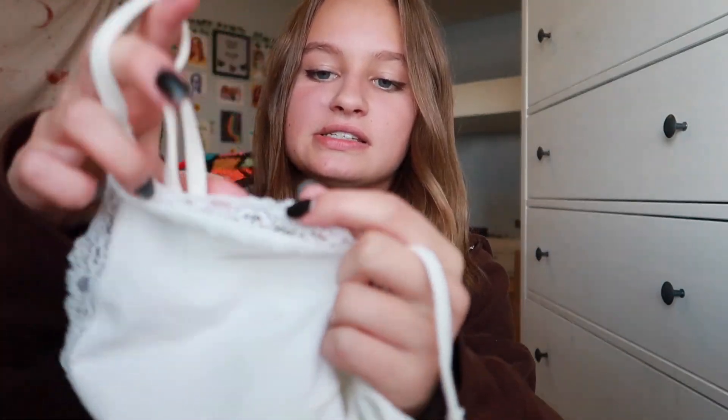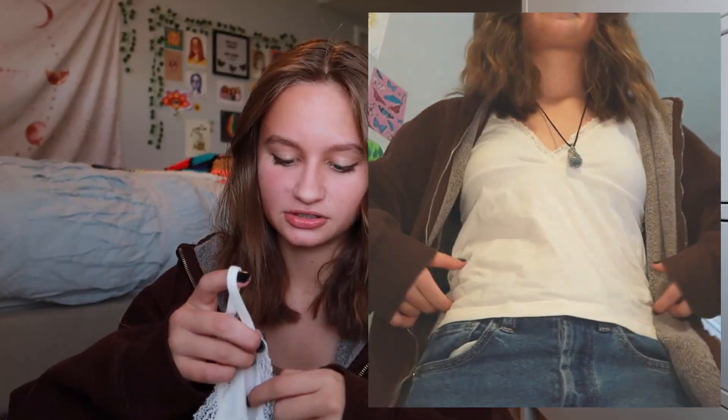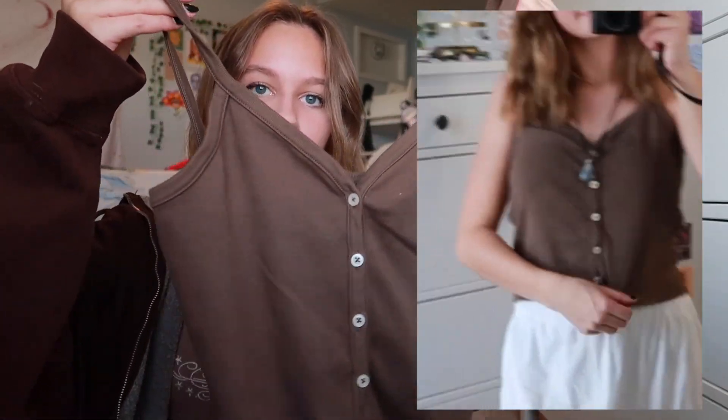The next few things I got from Brandy — I'm just going to show you real quick. They're all just like tank tops for layering and stuff. I got this tank top — I really like the lace detailing. I think it's really cute. I really like lace. Like the girly side of me likes to have lacy articles of clothing. And I love like the cross detailing. Then I got just this button-up top. It's brown. It looks really cute with my flowy skirt.